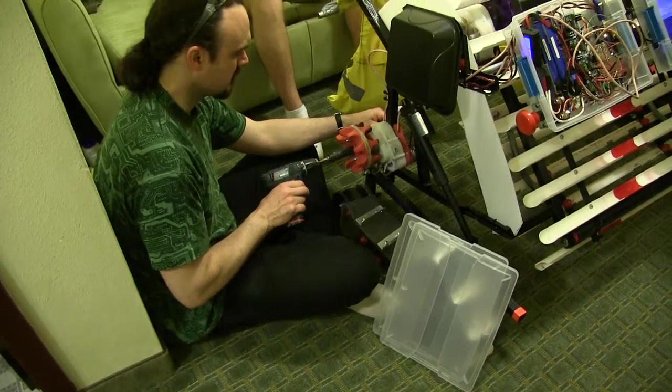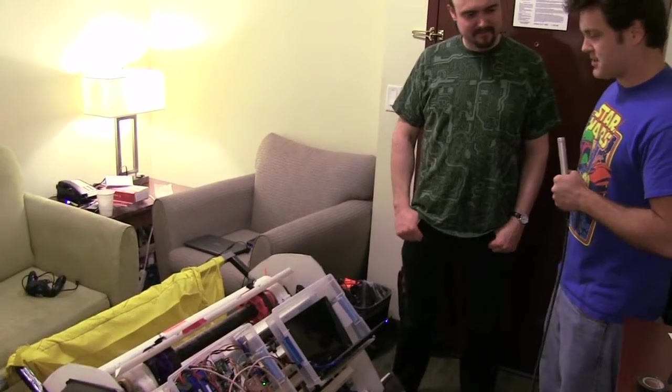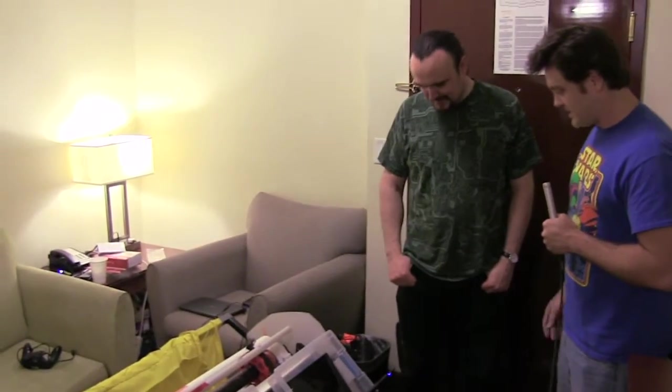We're actually in your hotel room here on the Space Coast of Florida, where the competition is going to be held. The competition is at the Kennedy Space Center. You arrived here a couple of days ago and you've been taking this out to different terrain, testing it, and working on different things.